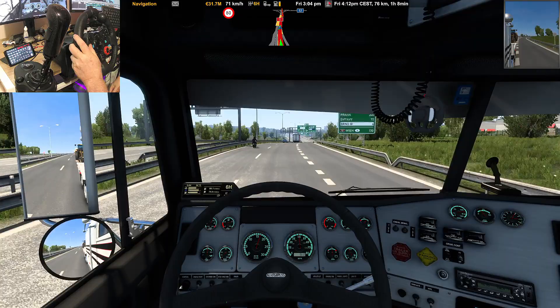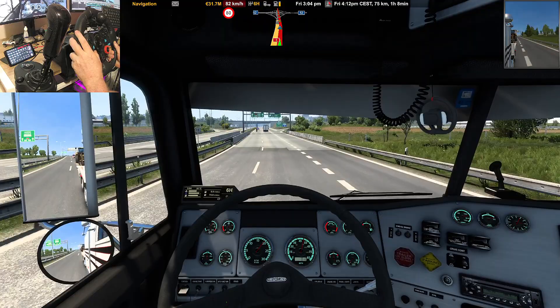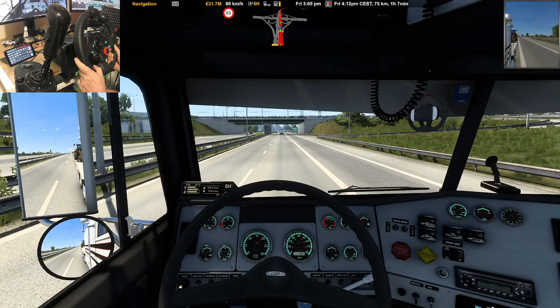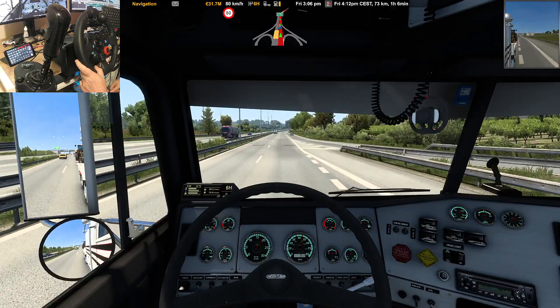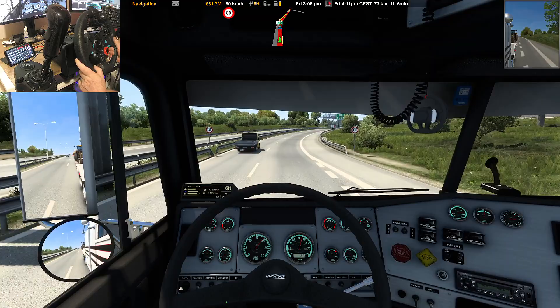Which simulator do you prefer — Euro Truck Simulator 2 or American Truck Simulator? I like both for different reasons. I prefer American Truck Simulator for the long-nose trucks. I prefer ETS2 for the road diversity — it's more varied with a lot of winding roads and tighter turns through cities, rather than straight roads. Although we are on a lot of straight roads right now.